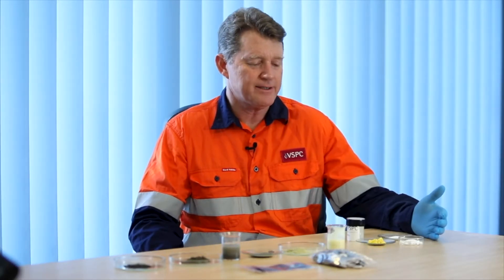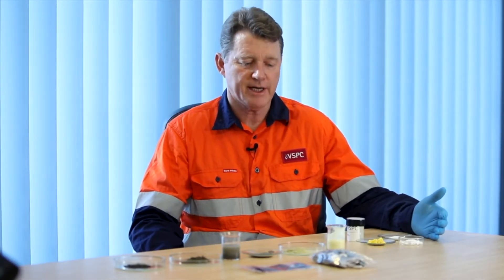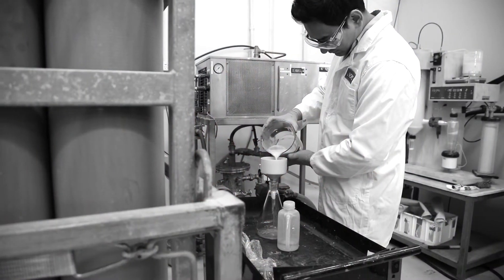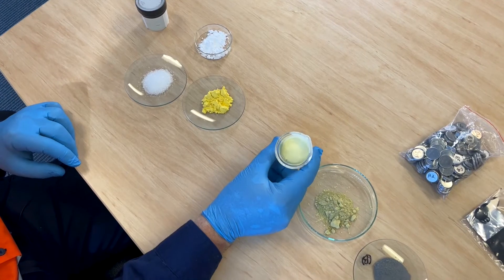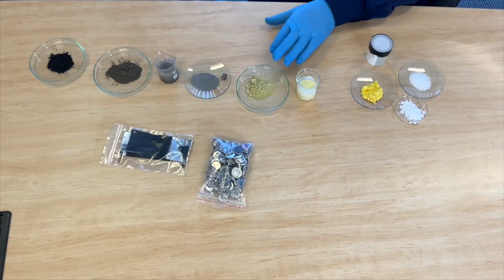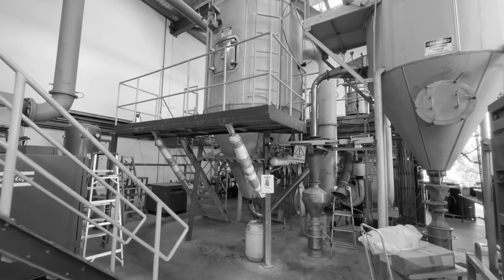To convert these raw ingredients into a final product we go through a number of stages. First of all we combine them in exact proportions and produce a slurry, and that slurry is then dried to a powder. That powder contains all the ingredients in the right proportions to make our LFP.